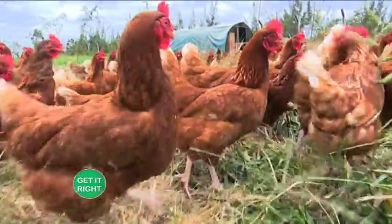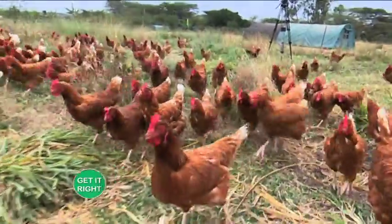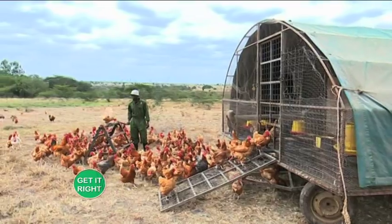Our chickens are brought out to pasture. For the layers, we have a chicken mobile — every morning we let them out, they go out and pasture, and in the evening around 4:30 we bring them back and close them for the night to protect them from wild animals. During the day they just move around and pasture. We move the mobiles every two days so where they stay, their droppings are used as nutrients for the soil.